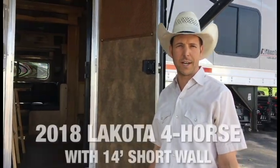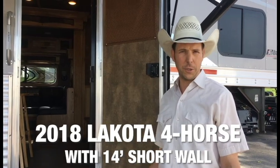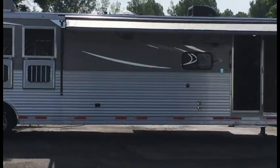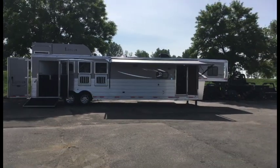Hi, everyone. I'm Steve with Scott Murdock Trailer Sales. I'm going to show you our 2018 Makota 4-horse with a 14-foot short walk. It's set up with the large rear tack with the side rear load, which gives us the big rear tack.